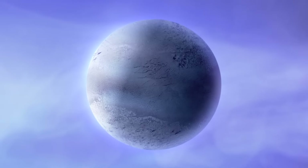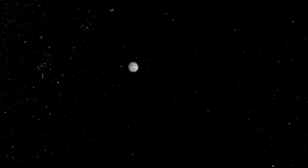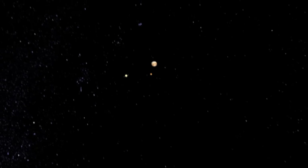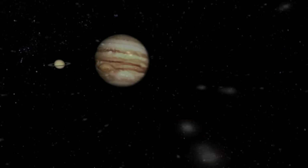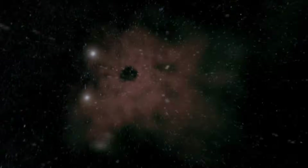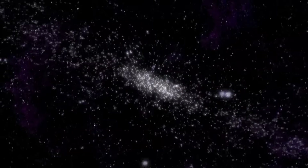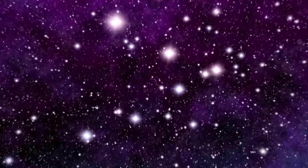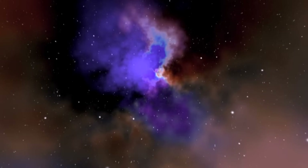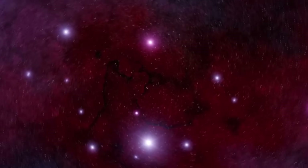Within our solar system, this is the end of the search. This far from the sun, any planet is cold and barren. After Neptune, there are only small, dead, icy worlds like Pluto. Beyond is the unknown. Out here, the possibilities are endless, and out here, perhaps we will one day find a place to call home.